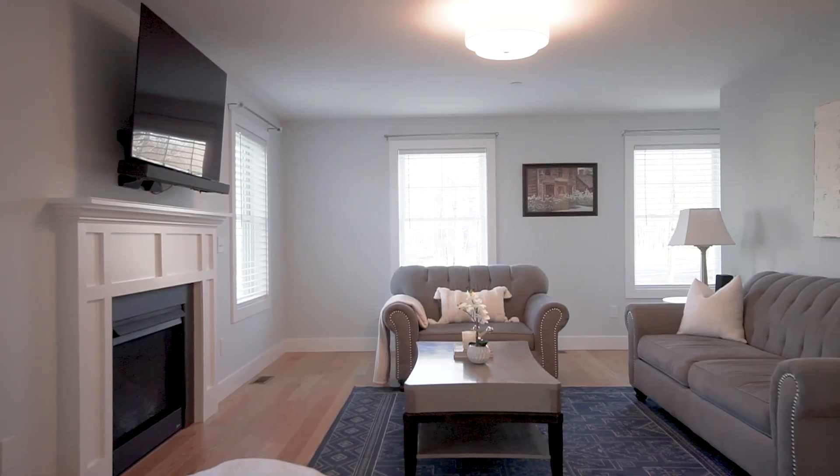This beautiful living room features a gas fireplace, and all the windows have updated blinds and hardware for your window treatment. While you'll have to bring your own TV, this motorized mount stays with the house.